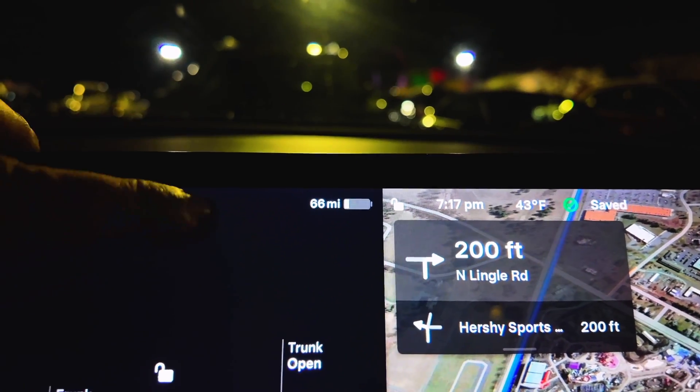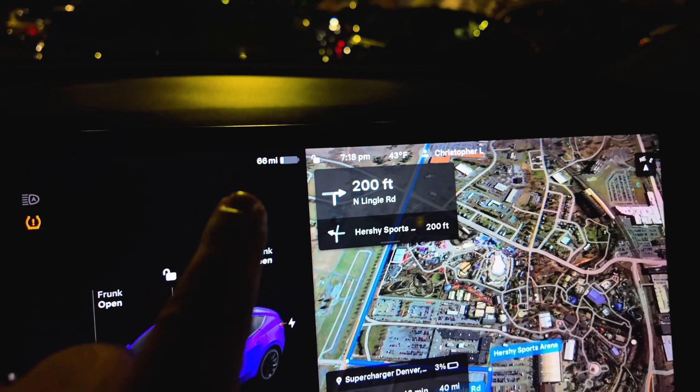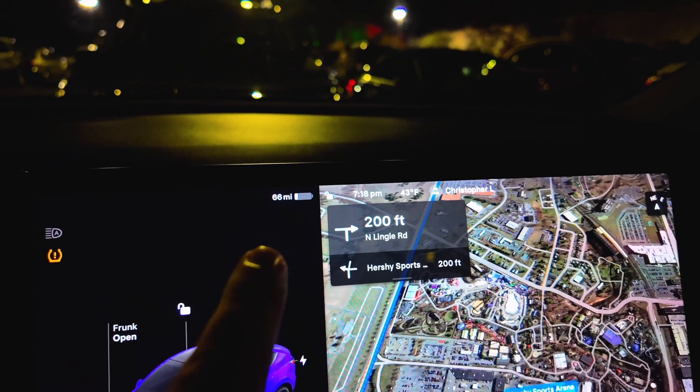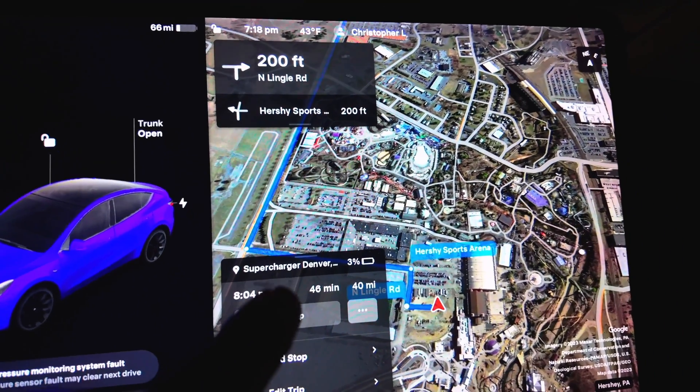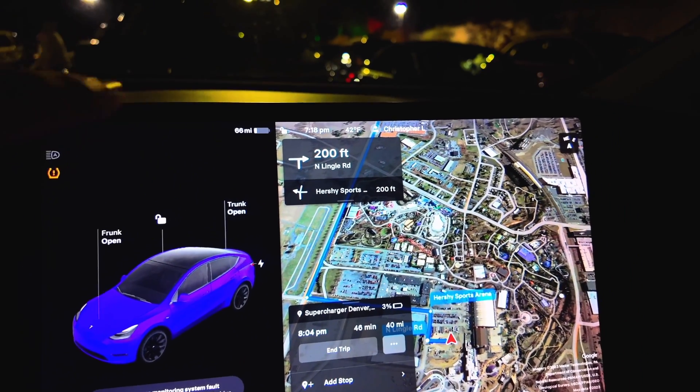We are back in the car. We just had a very fun, very cold day at Hershey. We're going to give you two sets of stats on the way home because we have a supercharger stop that we have to make on the way home. We are currently at 23% battery, or 66 miles left. 40 miles is the trip. That means we should arrive with 26 miles left if it's going to be accurate. We should be arriving with 3% battery and 26 total miles left. This is definitely the lowest we've ever run our car to.